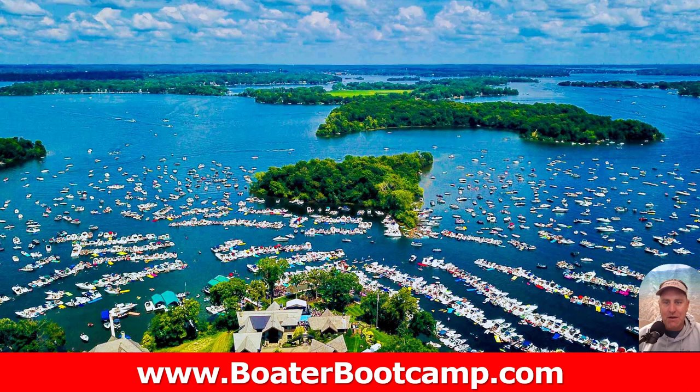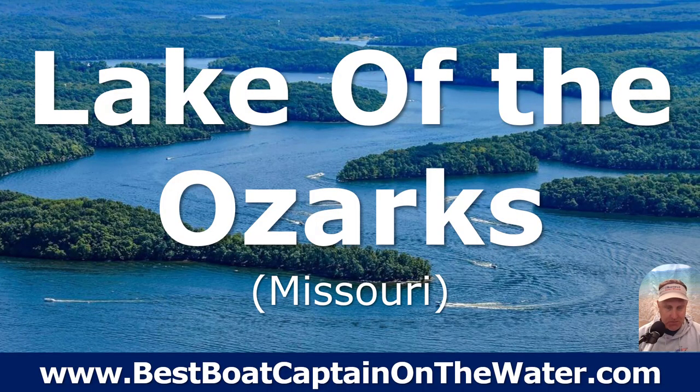They've got some pretty big raft-ups — if you remember the Minnesota Vikings raft-up that got a little wild a couple of years ago. Just a beautiful spot that I've never been to.